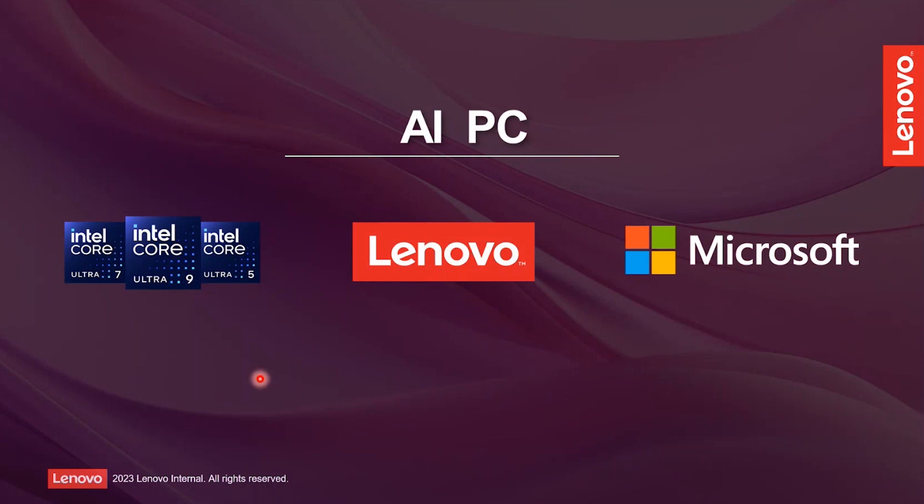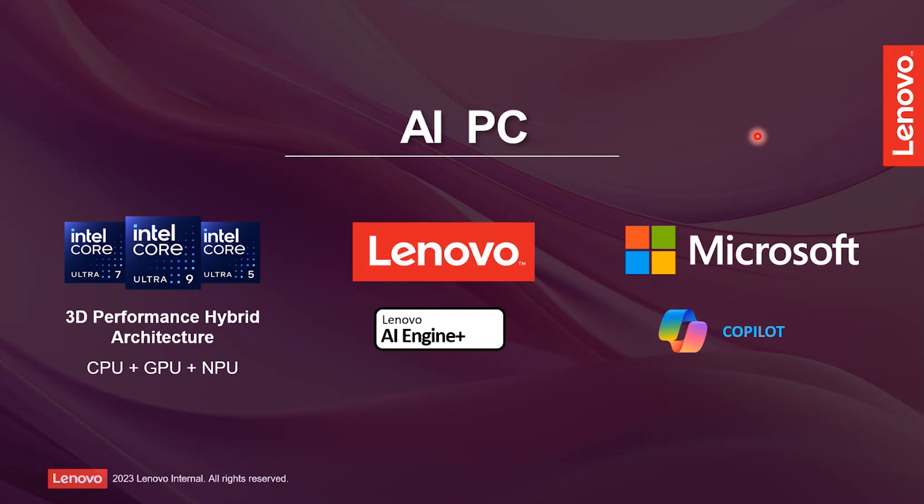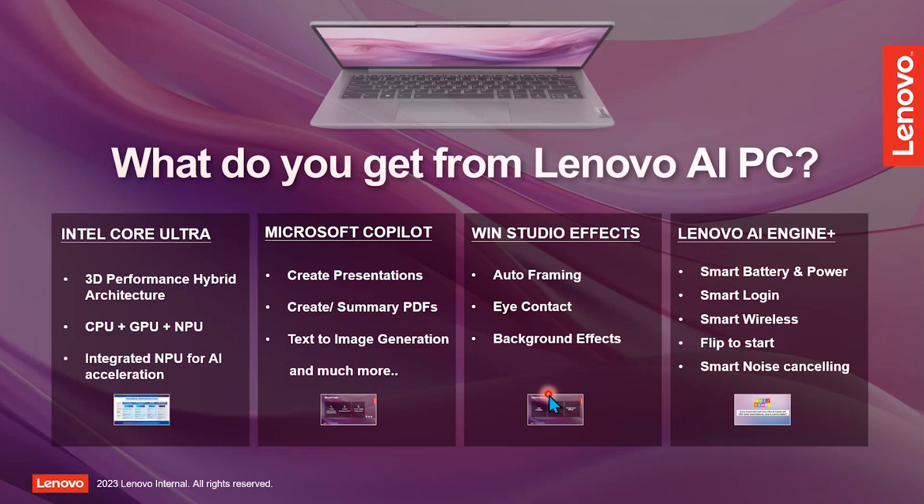If I talk about AI PC, there are three major components required to deliver the complete solution. First, Intel is contributing on the CPU side and the NPU side. Second is Lenovo's contribution. Third, Microsoft is contributing on the Copilot side. Copilot is a feature from Microsoft — I will show you all these features in subsequent slides with videos I have created, to make it easy to understand. So please wait for a couple of minutes and you will get the answers.